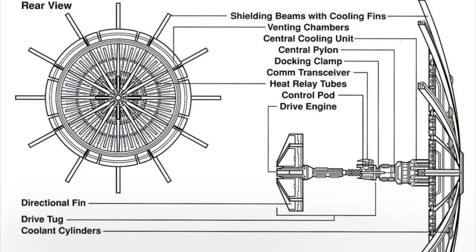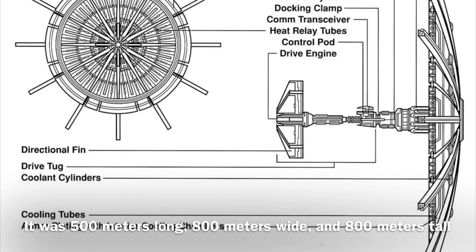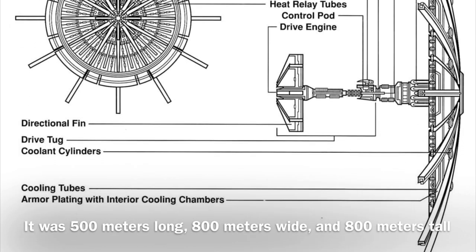Now to the stats: the Shield Ship was 500 meters long, 800 meters wide, and 800 meters tall, and it was equipped with Fabri-Tech navigation computers.